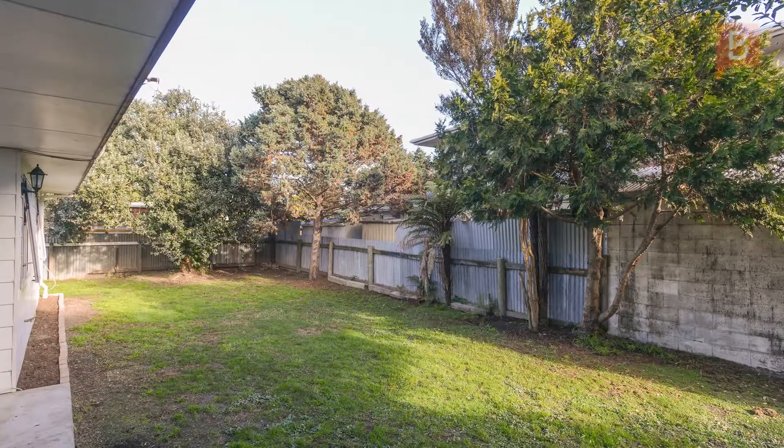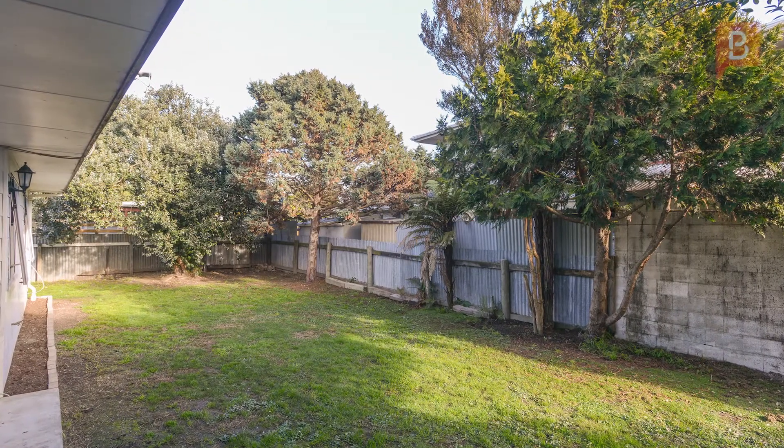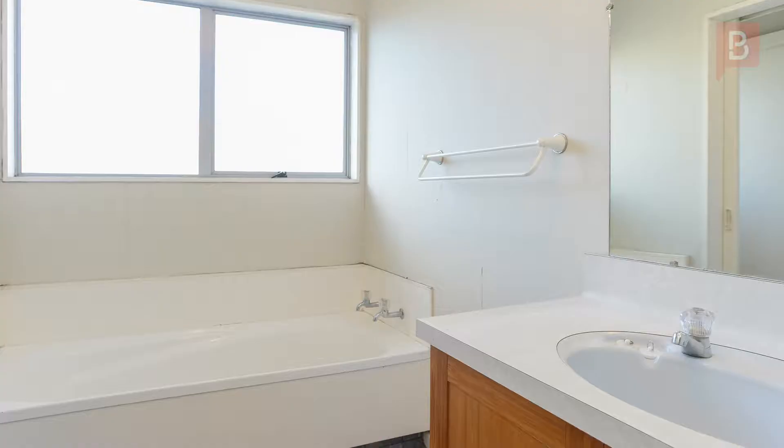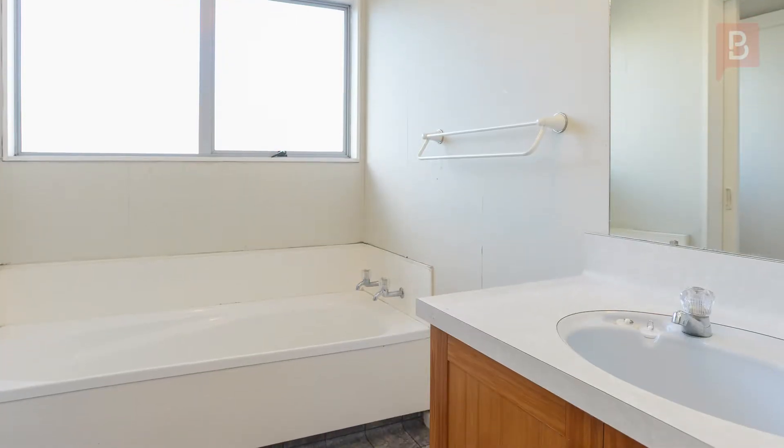Step outside and you've got a really good-sized backyard with good fencing. Move in and enjoy as is, or take the opportunity to freshen the decor to add your own touches to this home.